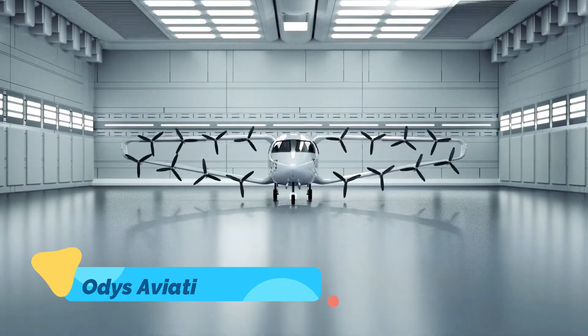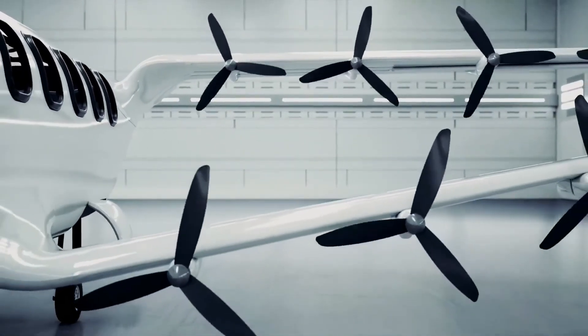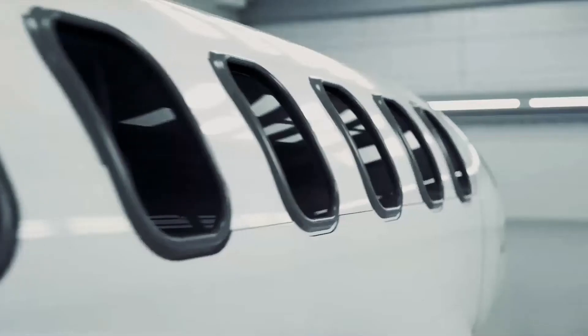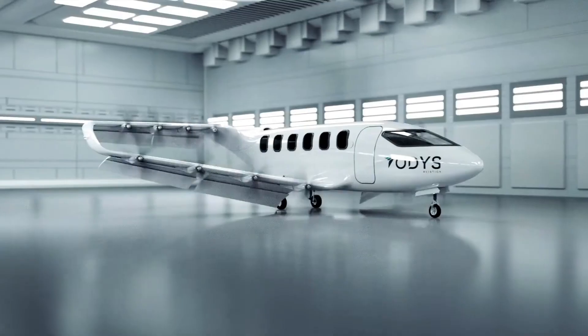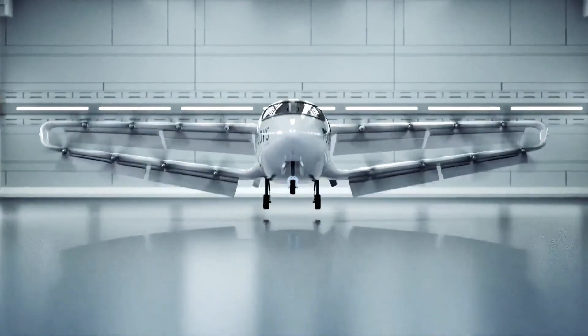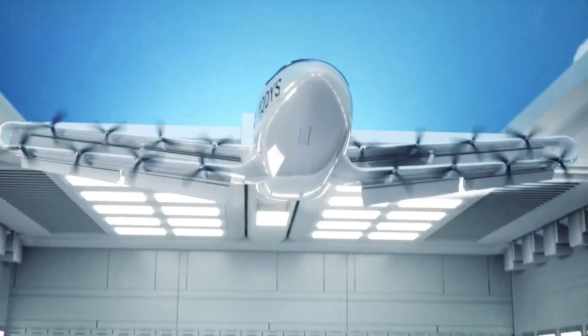The Otis Aviation EVTOL is a hybrid electric aircraft designed to revolutionize regional air travel by providing a sustainable, efficient, and comfortable flying experience. Its innovative propulsion system combines electric and traditional fuel technologies, allowing for extended range and versatility compared to fully electric models. The Otis EVTOL is equipped with a spacious cabin, making it ideal for business or leisure travel.